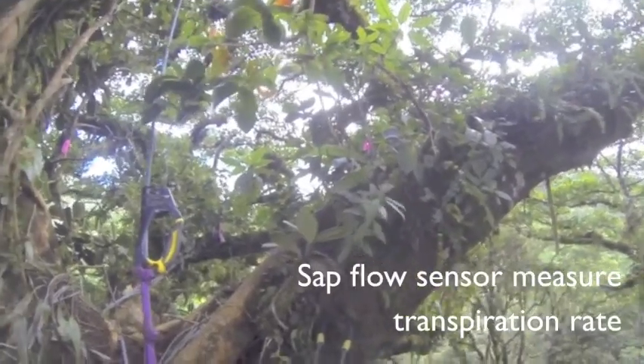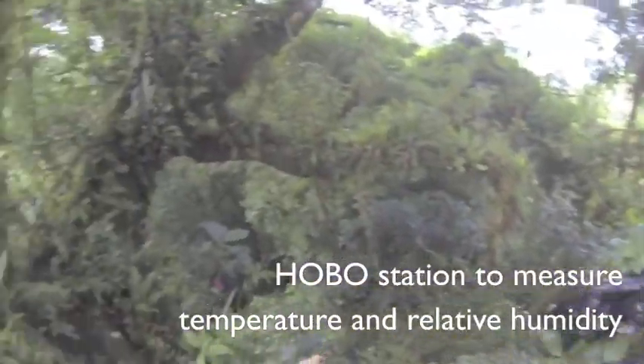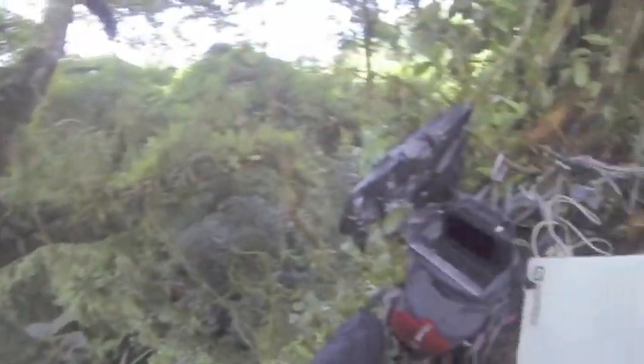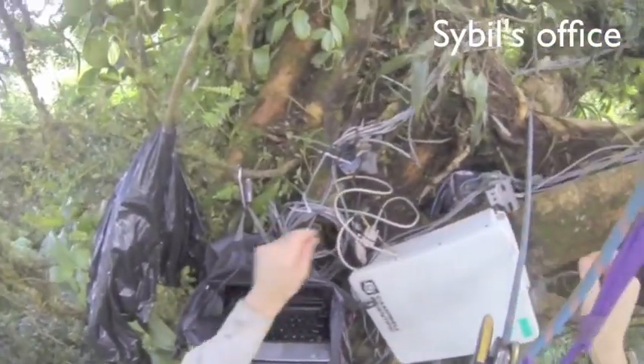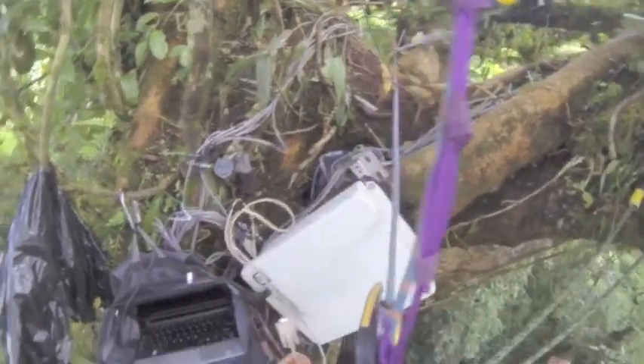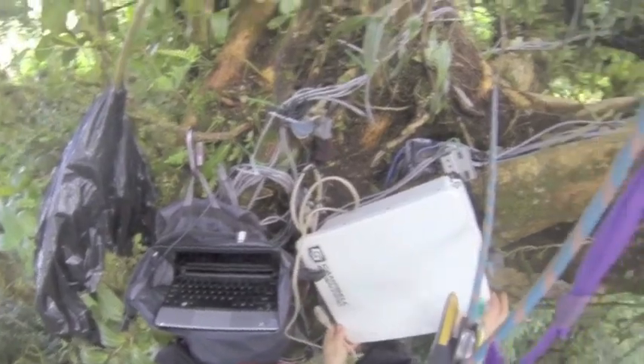Here are some Safflo sensors, and then there's a little HOBO station over here. And behind me is a weather station. The station has been running for about four days or so, and we're going to see how it's working.